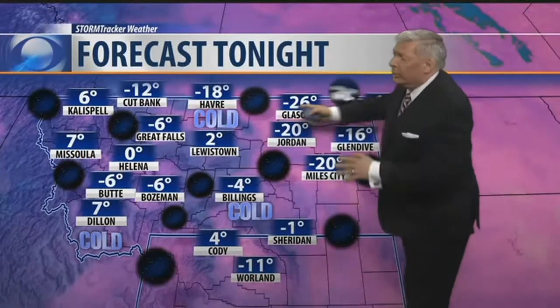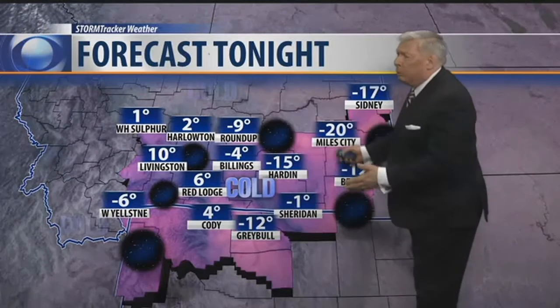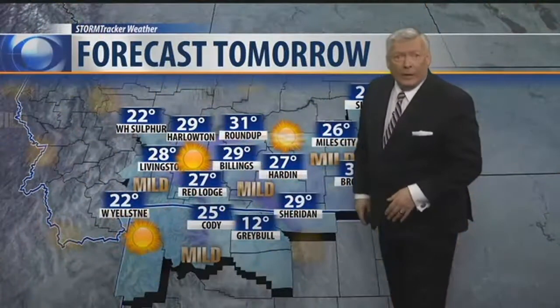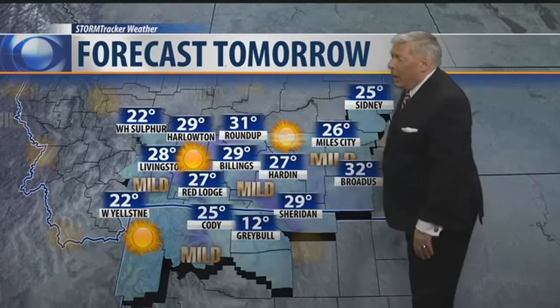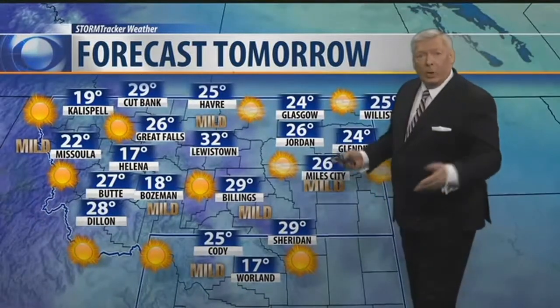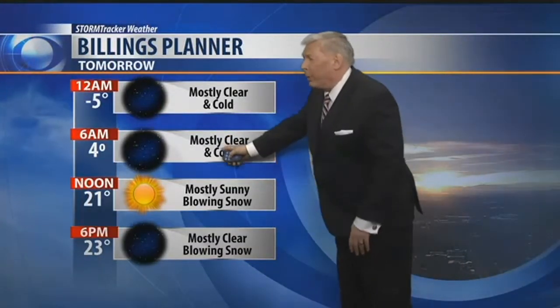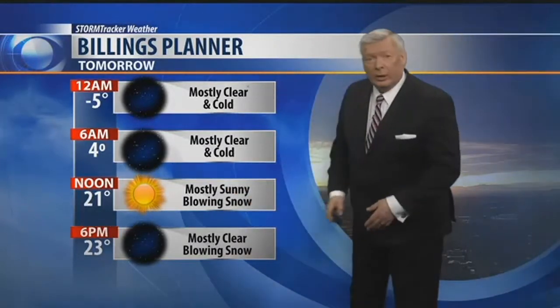Tonight though, very cold. These are actual temperatures tonight — we'll cool back down to the single digits above and below zero out west, and generally below zero back here in the east. Billings, four below zero, but I think we've already been there tonight and I think we've turned a corner. We're starting to warm back up again. Tomorrow, getting back up into the mid-20s across eastern Montana. Broadus maybe 32 degrees, and the far west also into the 20s. Mostly sunny skies will rule. Tonight at midnight, five below zero, maybe four above zero by 6 a.m., and maybe 23 degrees by 6 p.m. with generally clear skies.